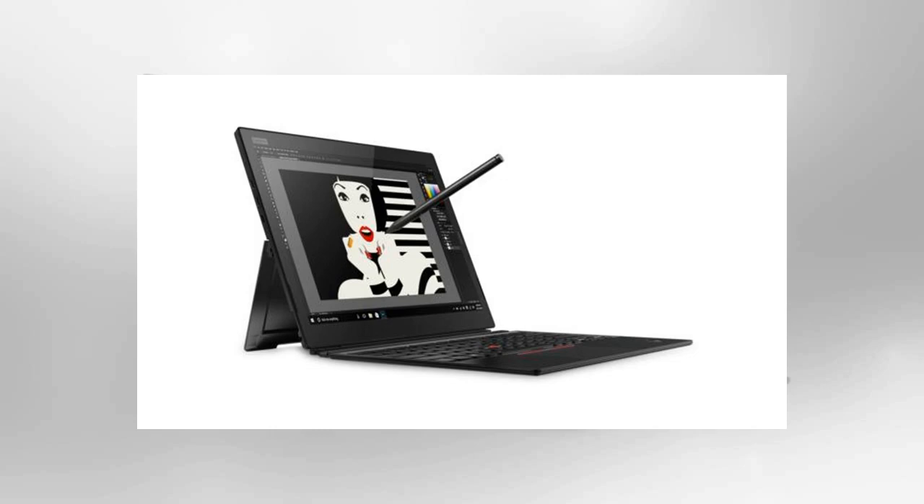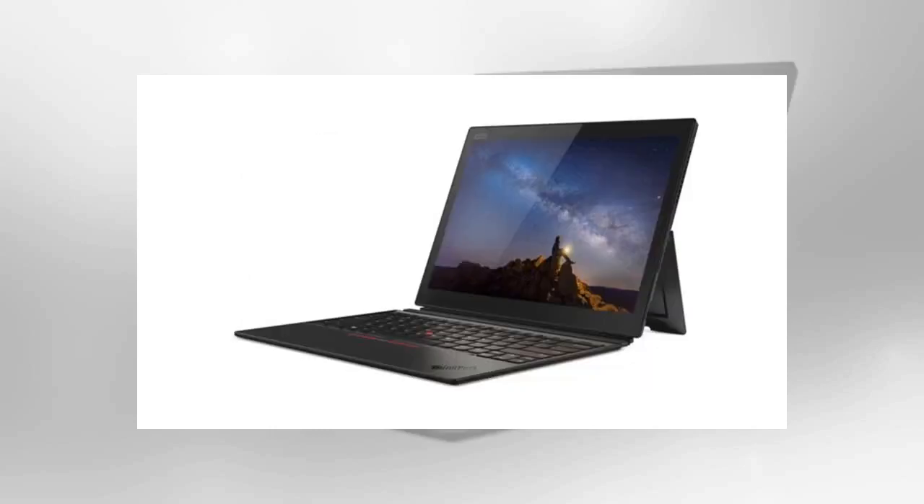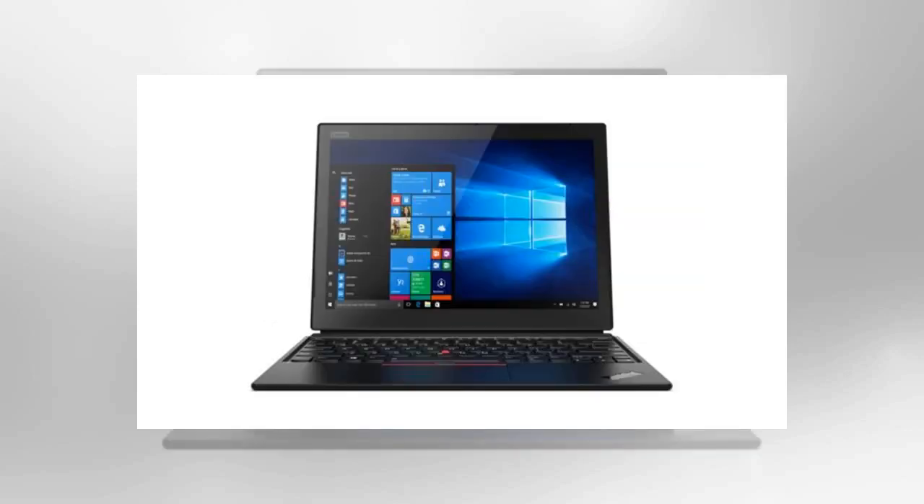The ThinkPad X1 tablet 2018 includes a pair of USB-C Thunderbolt ports, a micro SD card reader, and a headphone jack. You can order it with a Windows Hello-capable camera; the default is a Hello-capable fingerprint reader that's already included. Lenovo's new ThinkPad X1 Pen also keeps up with the competition, featuring 4096 levels of pressure sensitivity.